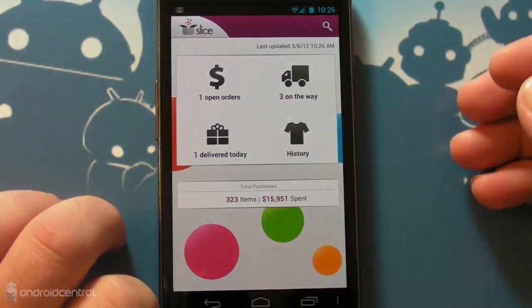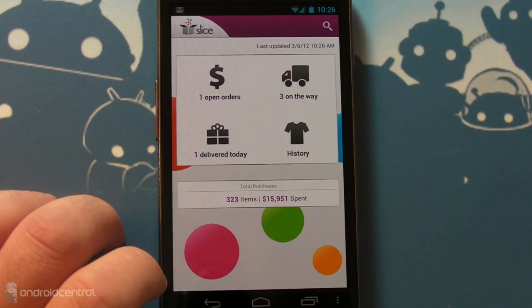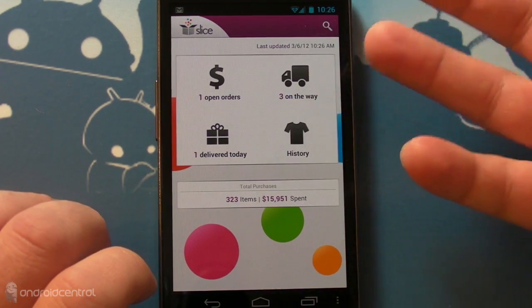So you've heard me rave about TripIt for Android — it basically keeps track of all of your flights and hotels and car rentals and keeps you organized if you're on the road. This tracks and organizes your shopping.